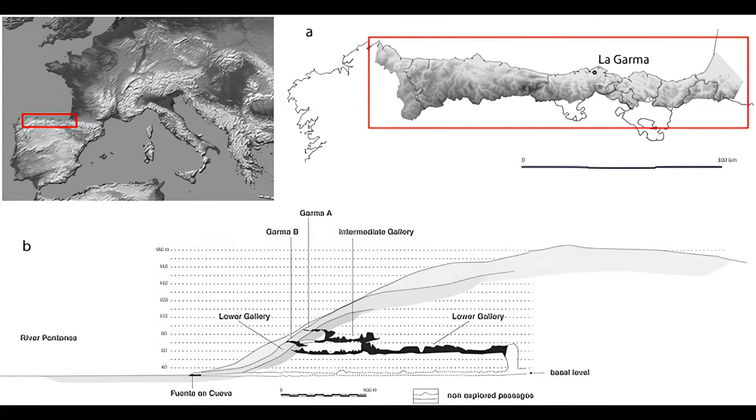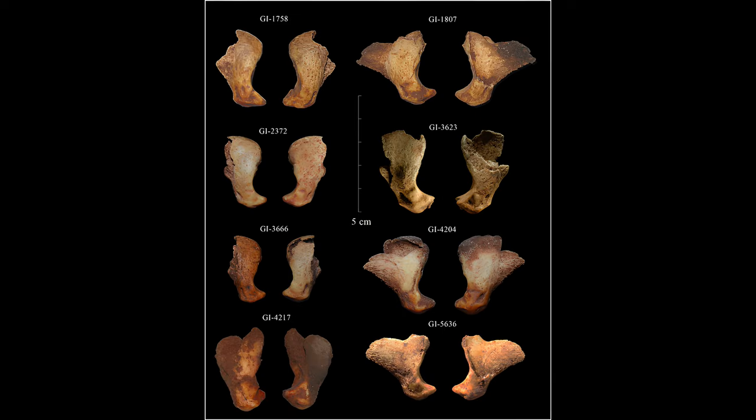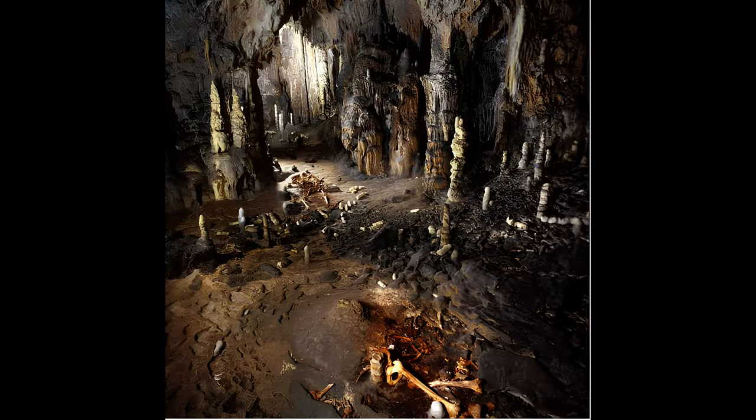The Cave Complex is divided into several galleries, each with its own characteristics and secrets. One of them, known as the Upper Gallery, is especially remarkable as it preserves one of the best preserved floors from the Paleolithic period, containing more than 4,000 fossils and more than 500 graphical units.